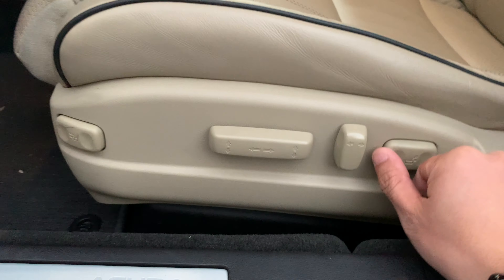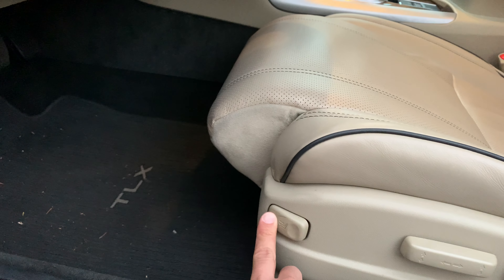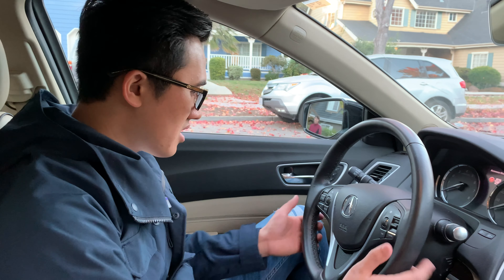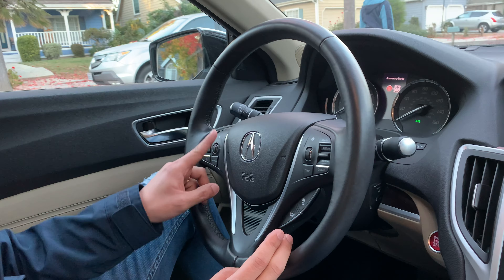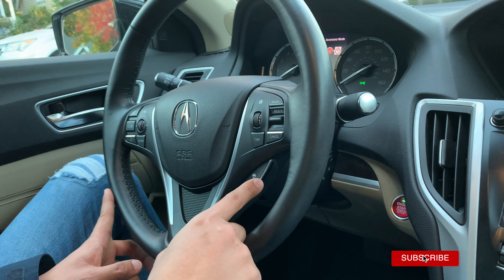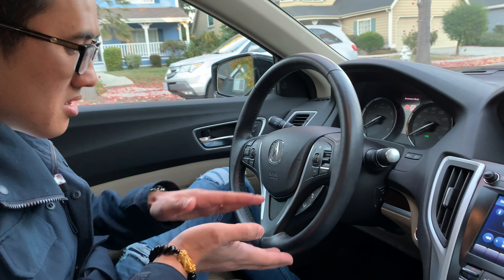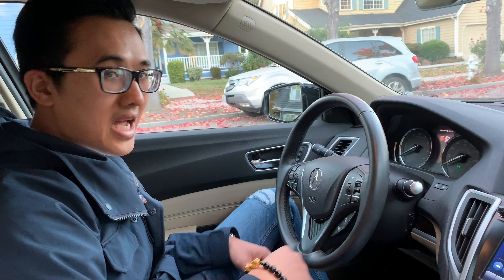Phần ghế này là ghế chỉnh điện, và đặc biệt nó có chỉnh thêm cái phần ghế phía trước để đảo lưng nữa. Trên cái vô lăng của chiếc Acura TLX này có rất nhiều nút điều khiển. Nó có 2 tính năng rất hay: đó là tự thắng và giữ khoảng cách, với lại chạy theo lane. Ví dụ mình set 60 thì nó sẽ giữ khoảng cách và chạy 60 theo lane. Mình sẽ thử tính năng này khi chạy ra đường cho các bạn coi.